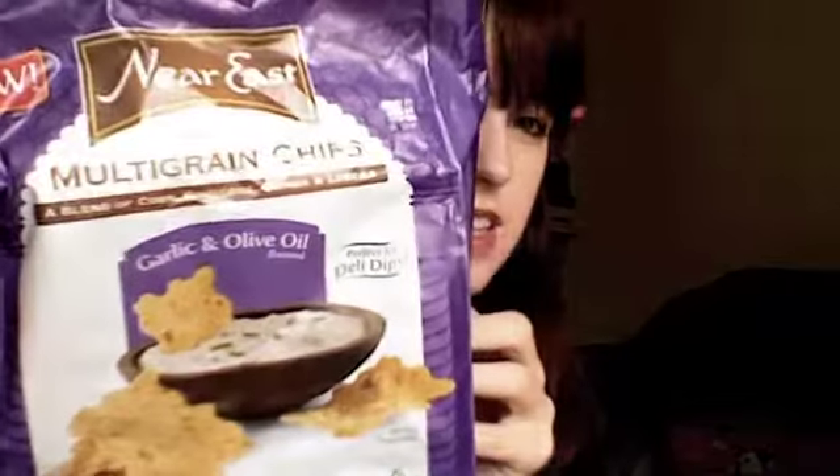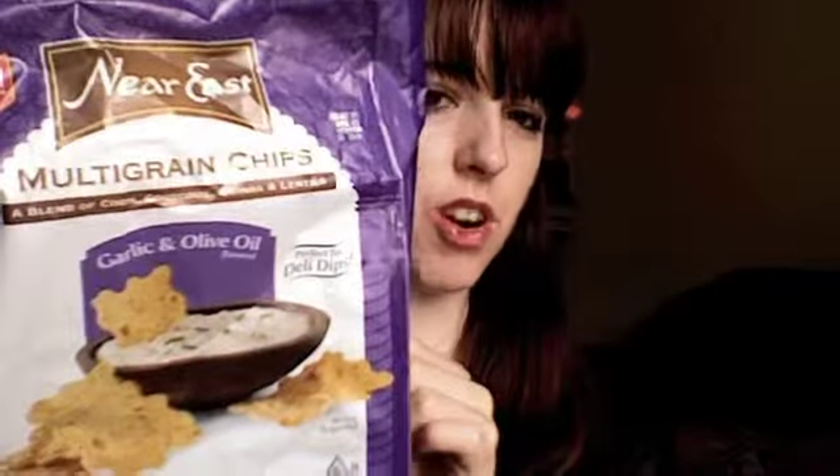Today I'm going to be talking about these — the brand is Near East, multi-grain chips, garlic and olive oil flavored.